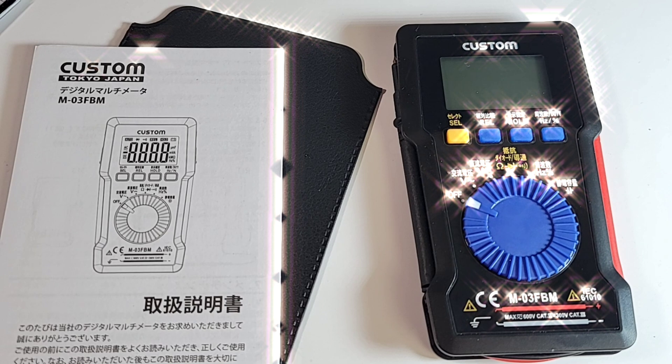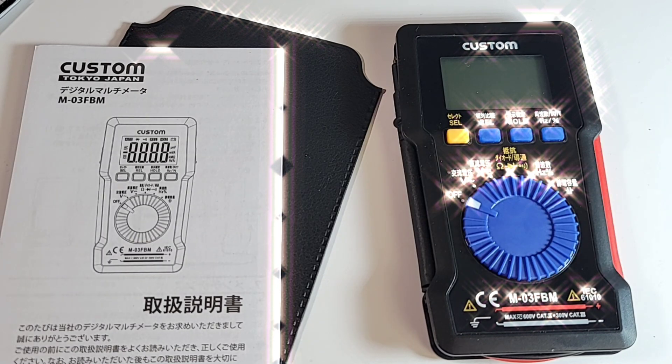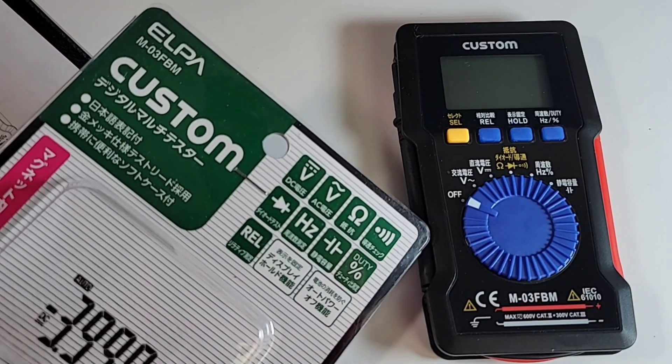Unknown to many is the fact that you can buy electronic goods — heck, you can buy anything from Japan on Amazon. That's right, Amazon Japan. Sign up, sign in, and bada boom, you will get your Japanese tech delivered to your door. This is something I stumbled upon myself. Multimeters, electronic goods, tech stuff you don't see here in North America or Europe — available from Amazon Japan.